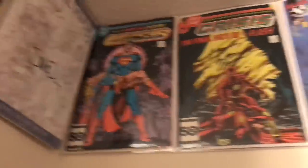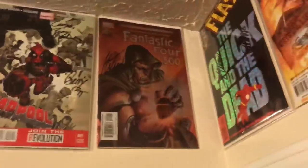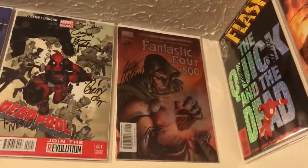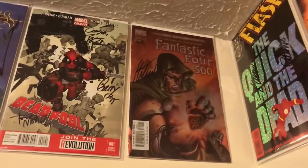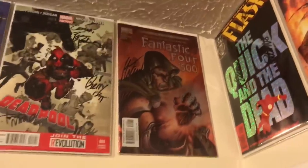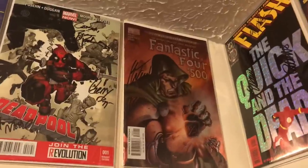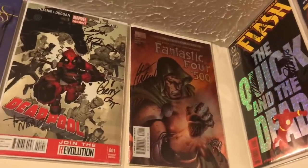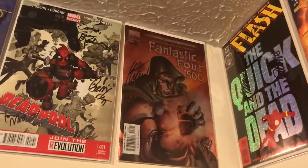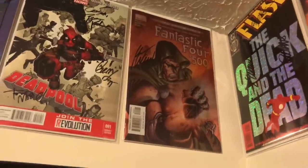Next up I have Fantastic Four 500, signed by Mark Waid. When I started collecting around 2002-2003, this is one of the first books I sought after for a long time. I have the regular edition that I read back then, but getting the special edition finally after about a decade of looking for it at cover price made me very happy. It's a phenomenal read, especially if you like Doctor Doom.